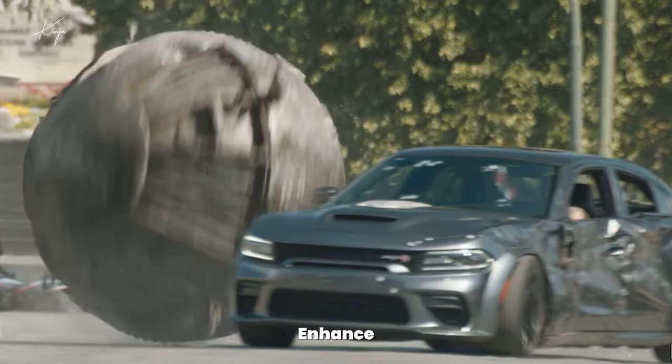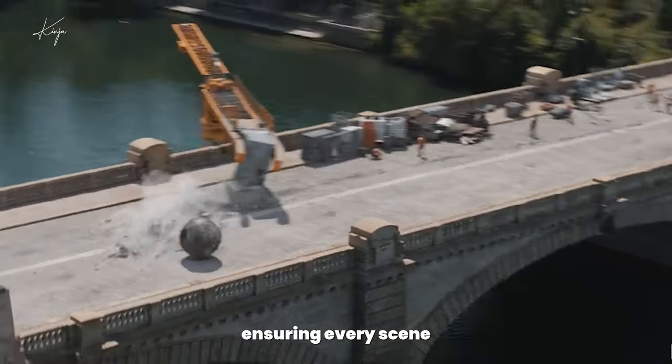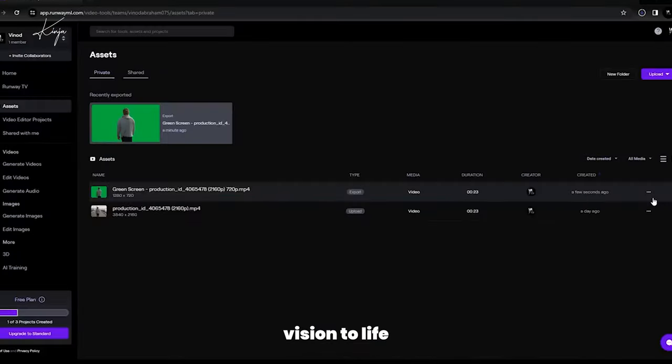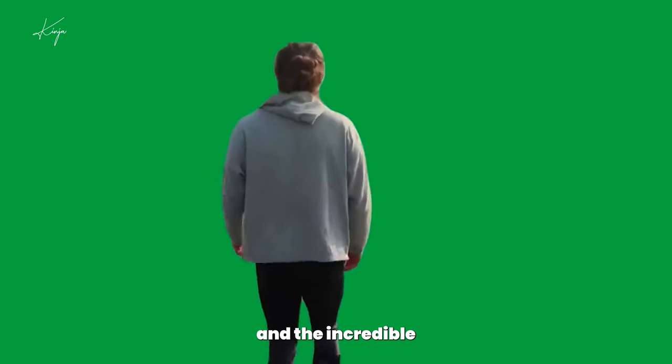Finally, color correction and grading enhance the visual consistency of the movie, ensuring every scene looks like it belongs to the same world. Visual effects are more than just eye candy. They're storytelling tools that bring the director's vision to life, making the impossible possible and the incredible believable.